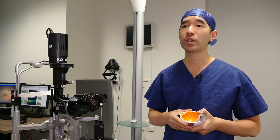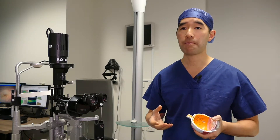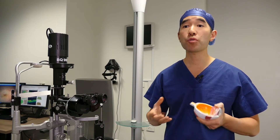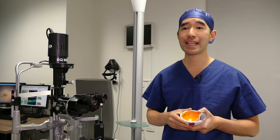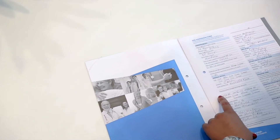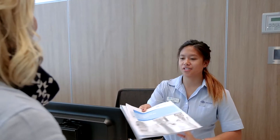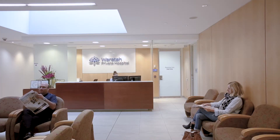The only way that we can treat a macular hole is with surgery, and most cases of full thickness macular hole will require surgery, otherwise the vision will continue to deteriorate. It is usually performed in a hospital but can often be performed as a day procedure, so you don't always have to stay in overnight.